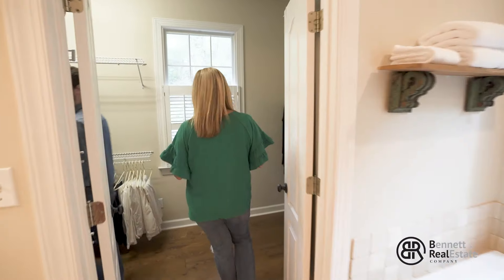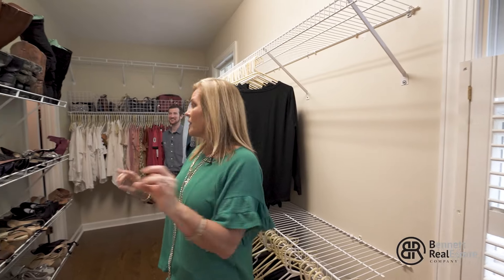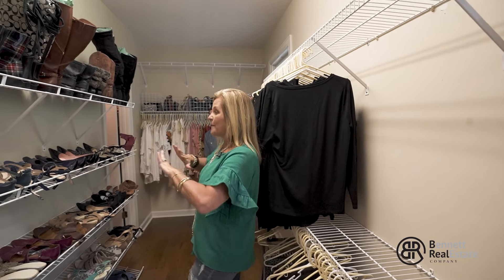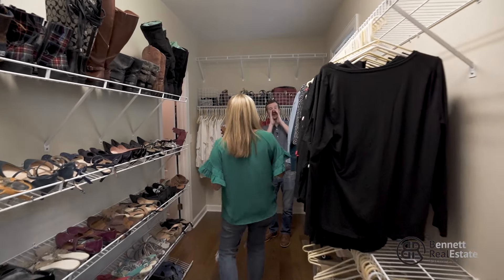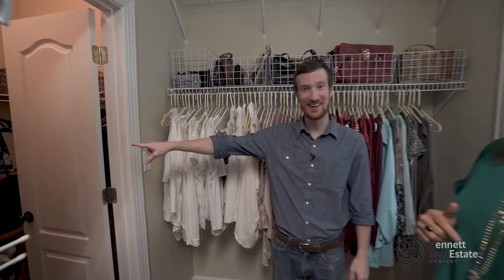Do you want to show them the walk-in closet? Yes, but enter at your own risk — you might get lost! Lots and lots of space, I'm talking huge. You've got space for all of your outfits, summer and winter. Ladies, if you love shoes, you've got plenty of room. And come down here — check this out, there's another one!